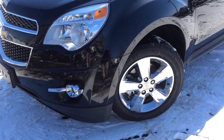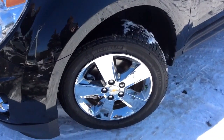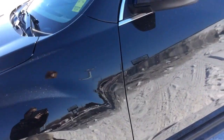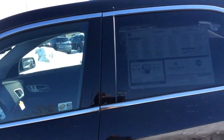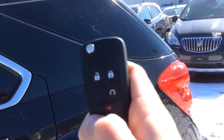On the front of the Equinox you'll find automatic headlamps and fog lights. Added on to this 2LT are 18-inch chrome clad aluminum wheels. On the side mirrors they're heated and you have that blind spot mirror. You have deep tinted glass behind the front doors and roof side rails.